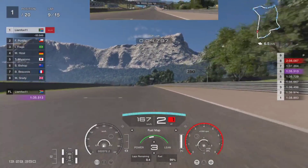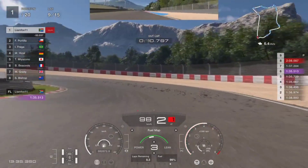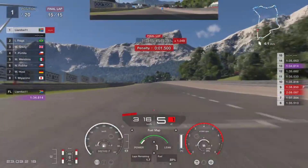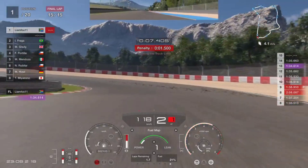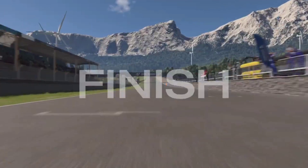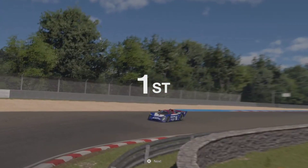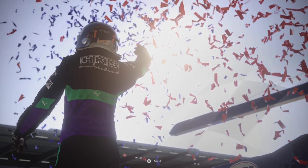After the pit stop, complete the race on fuel map level three. When you reach your final lap, switch to fuel map level one and set an absolutely insane lap time. After that you should be able to finish the event in just under 25 minutes. There are faster vehicles around the circuit and I'll be making videos on those, but this is what I use on an almost daily basis.